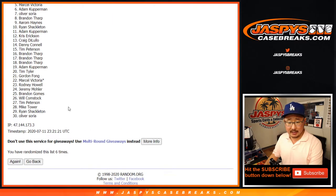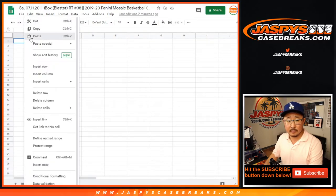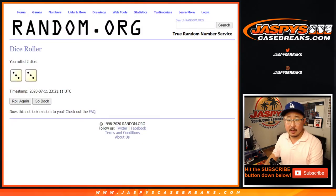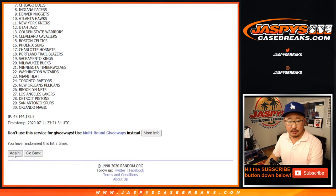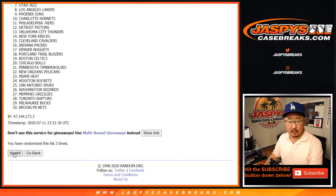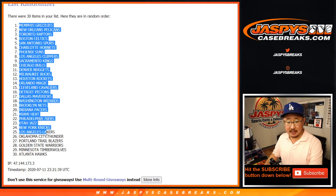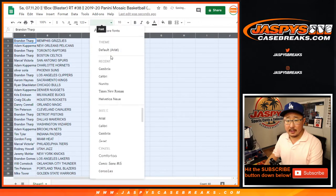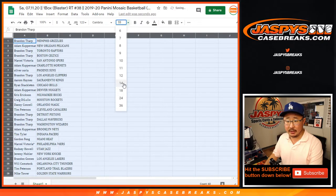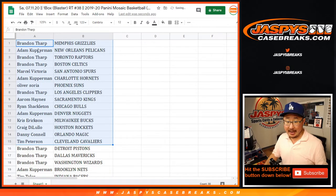So it'll be Brandon down to Oliver. Three and a three, six times for the teams — one through six. We got the Grizz on top down to the Atlanta Hawks. Brandon, Grizzlies for you — that could be interesting. And Adam, Grizz and Pelicans right there on top.